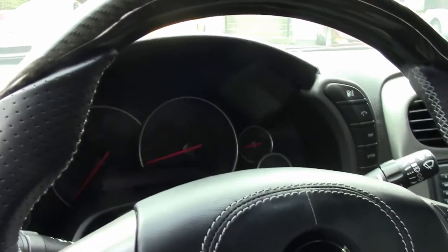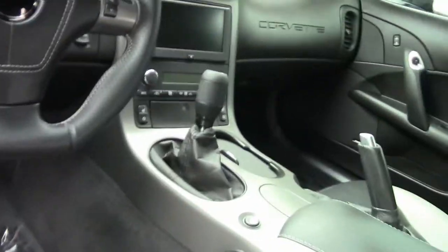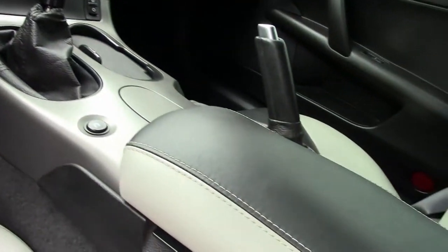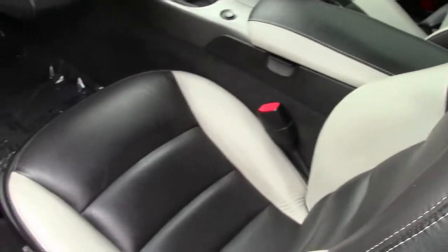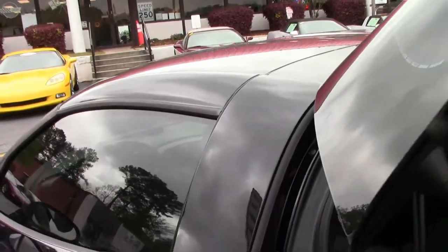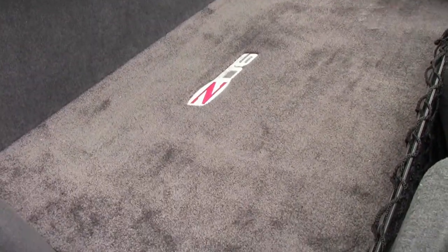So, obviously, somebody's baby — a very well-taken-care-of Z06. What more could you ask for? And to finish it off, the beautiful Lloyd mat to protect the carpet in the back.